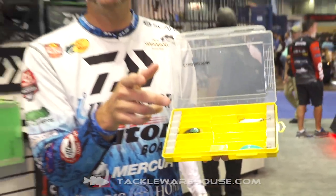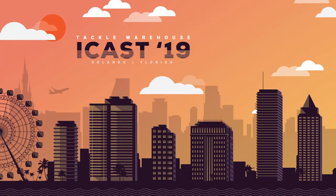Exclusive to Daiwa only, available pre-order. It's the Tactical Organizing Box. We'll see you on the water. God bless.